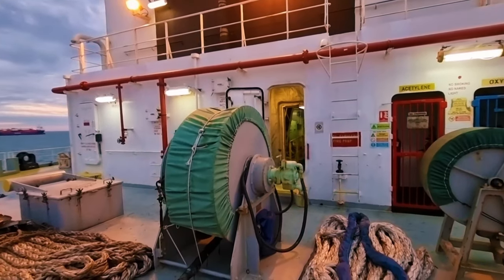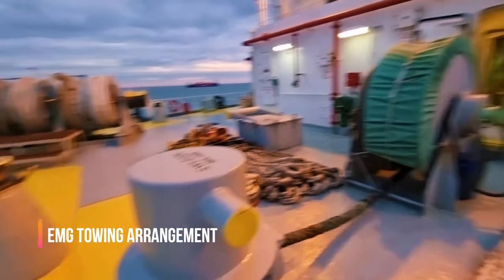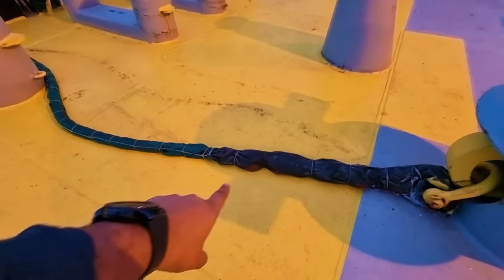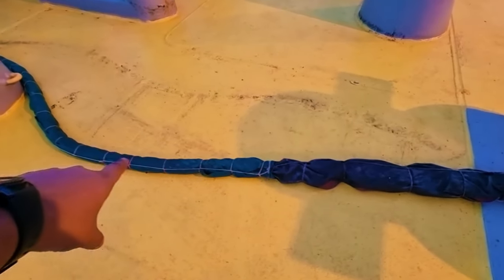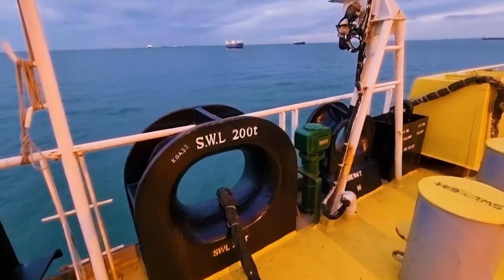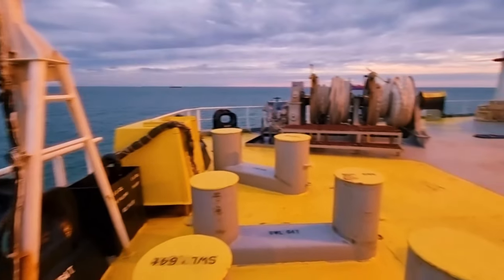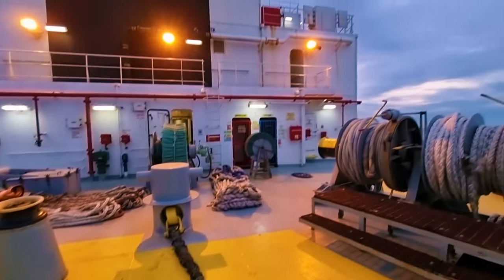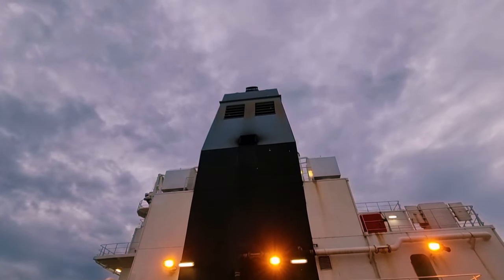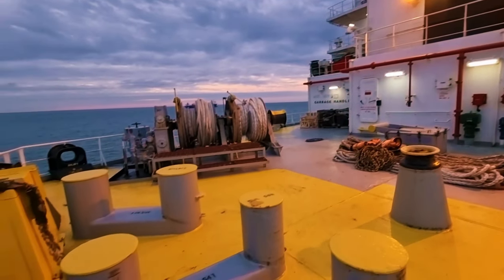This is the emergency towing arrangement. In case we need to tow any ship in an emergency, this big wire will go to the aft section and we will give it to a tugboat, which will then tow us. This is the aft station — the aft part of the ship. Just look at the size of the funnel — how big it is.